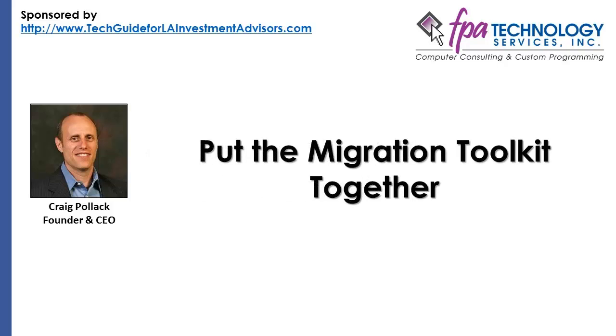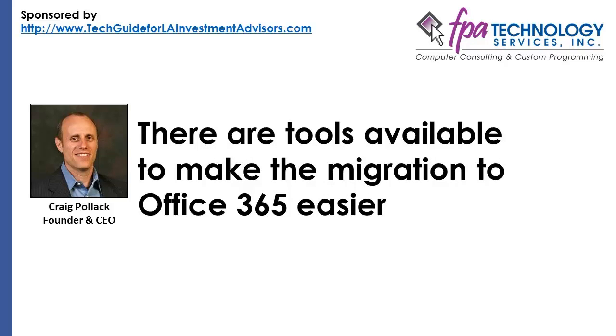Put the migration toolkit together. There are tools available to make the migration to Office 365 easier. OnRamp conducts pre-migration assessments on Active Directory, while the LOTR IP Probe will test the connection to Office 365 and advise if the company broadband connection needs to be upgraded. The Microsoft Remote Connectivity Analyzer can test external access to Office 365, diagnosing and troubleshooting any single sign-on issues. BitTitan's MigrationWiz helps the process of transferring mailboxes from your on-premise Exchange server to Office 365.